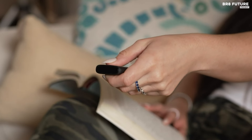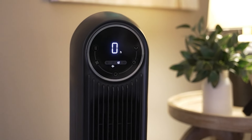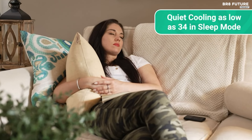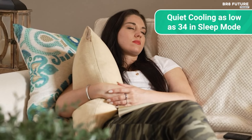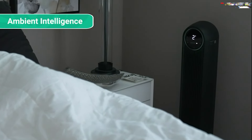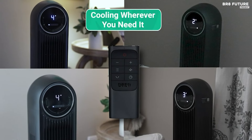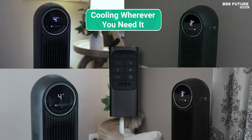Safety is paramount with this ETL-listed fan, featuring a removable rear grille and pinch-proof grilles. Enjoy wide coverage with 90-degree oscillation and customizable comfort with four modes and speeds. Whether it's for your bedroom, living room, or office, the compact design and hidden handle allow for effortless portability. Priced at just $69 US dollars, the Dreo Nomad One Tower Fan offers premium features at an affordable rate, making it an ideal investment for your comfort and convenience needs.